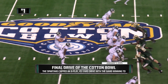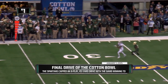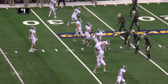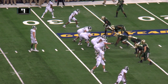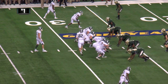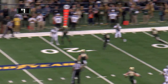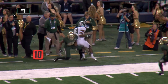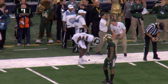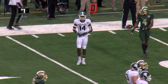Spartans first and 10 at the 45. Connor Cook with time — he's got Mumphrey! Mumphrey with a jump catch inside the 30, no timeouts, fourth and 10 at the Baylor 27 yard line. Connor Cook in the Spartans shotgun, fourth and ball game — throws left side — Tony Lippen with the catch! Out of bounds at the 10 yard line — first down, Spartans with 33 seconds to play!